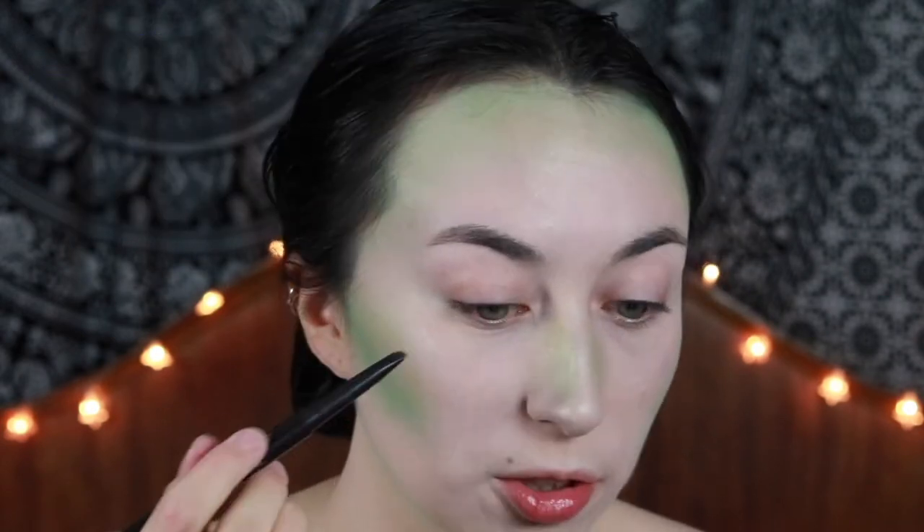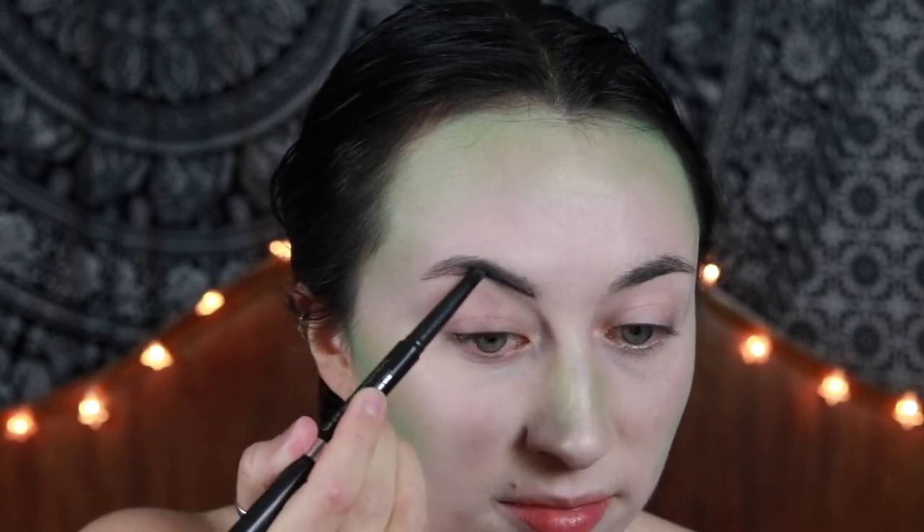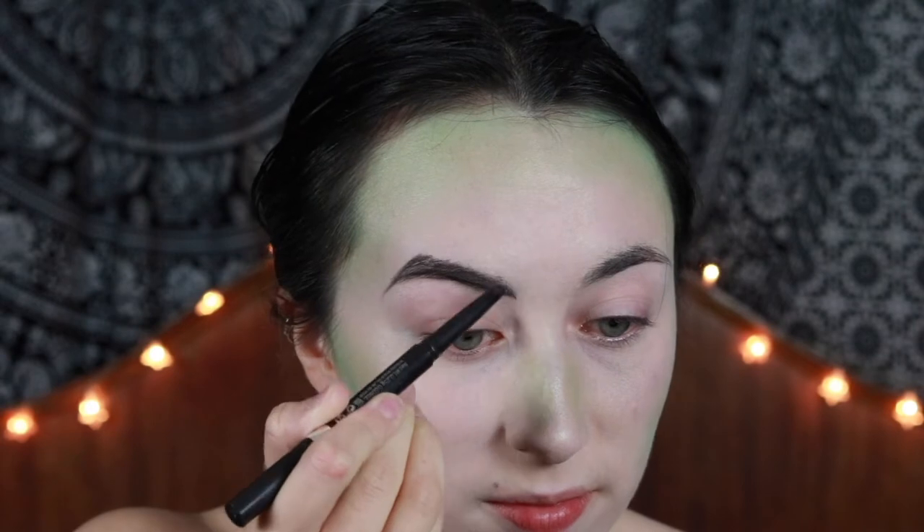Now that the contouring's done we're going to do eyebrows. Beetlejuice is one of those looks where you've got kind of free range — greenish skin, purple eyes — but you can do whatever you want because I'm doing a more glam version of him. I'm just kind of winging it, I won't lie. I'm pretty much just doing my eyebrows how I naturally normally do them.